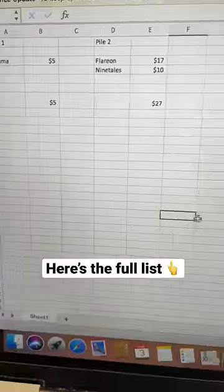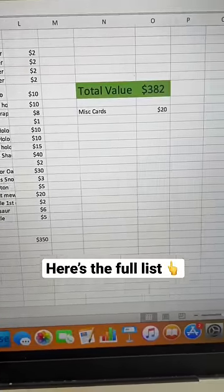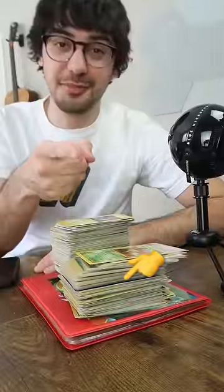So all in all, this collection I bought in ungraded condition is worth about $400. Looks like we did okay today. Follow for more. Peace.